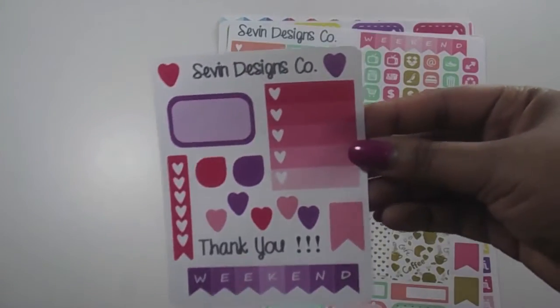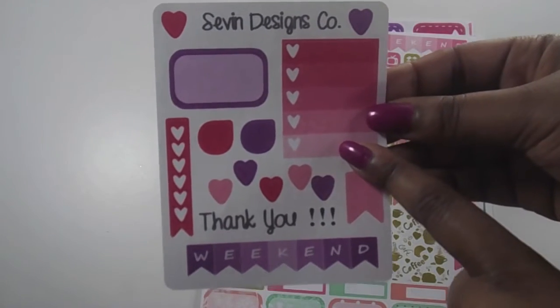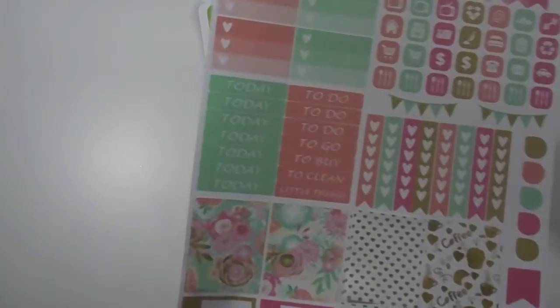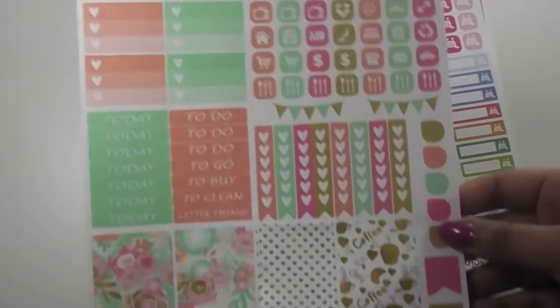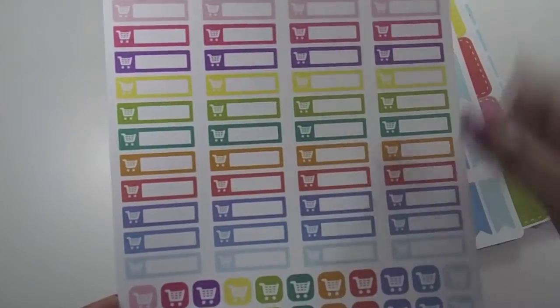Here's the little free sheet that came with it. You have your check boxes, full boxes, hearts, and a weekend banner in pastel green and peach colors. There are also gold ones with full boxes, half boxes, heart check boxes, icons, and a weekend banner — you can use this to do a whole spread. I really love the colors on these.